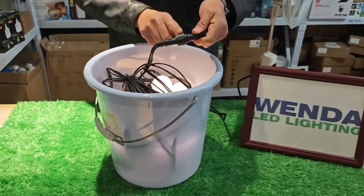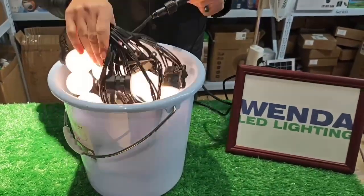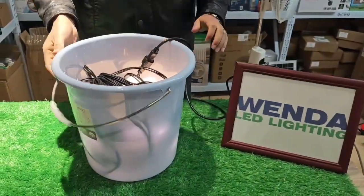We can connect them together — up to 10 plugs, maximum 300 meters. The connector will be attached.